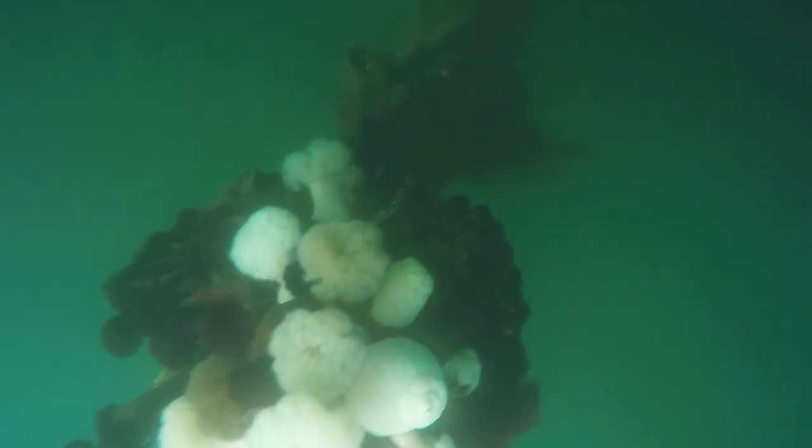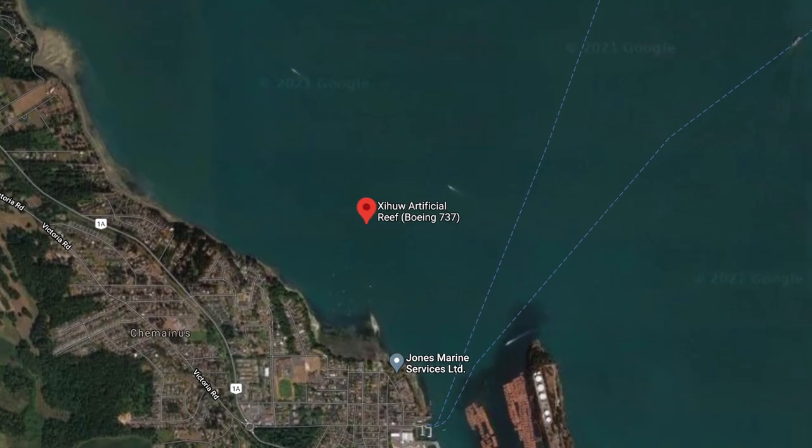The top of the mast can be as shallow as 13 feet and the bow as shallow as 50 feet, so this wreck is relatively accessible to recreational divers. The GB Church was sunk in August 1991 and was the Artificial Reef Society of BC's first project, paving the way for larger and more complex naval artificial reef projects to follow, like the Boeing 737 that was sunk in the Stuart Channel off Chemainus, BC.